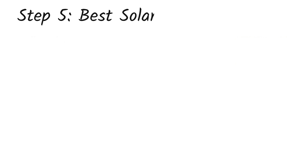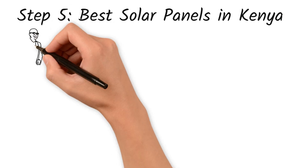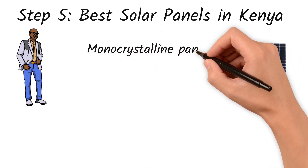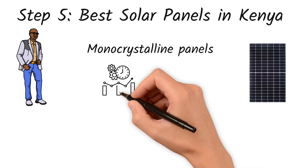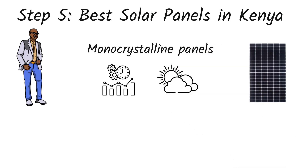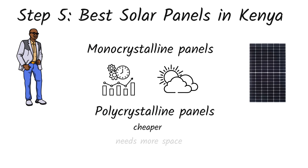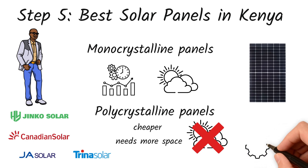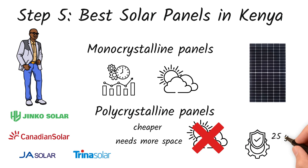Step 5: Best solar panels in Kenya. Ken also wants to know — what are the best solar panels? Here's what to look for. Monocrystalline panels are the most efficient and perform well even on cloudy days — great for places like Nairobi or highland regions. Polycrystalline panels are slightly cheaper, but they need more space and aren't as efficient in low light. The top brands in Kenya are Jinko, Canadian Solar, JA Solar, and Trina Solar — all reliable and widely used. Ken should check for warranty, at least 25 years for performance, and buy from a trusted local installer.